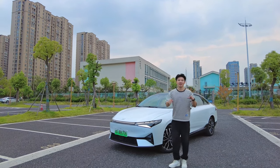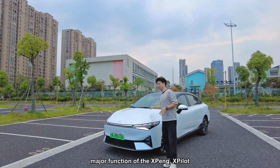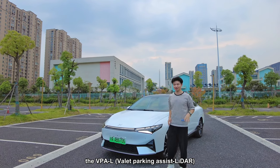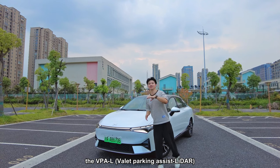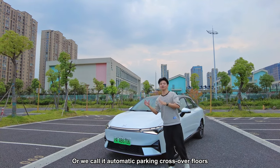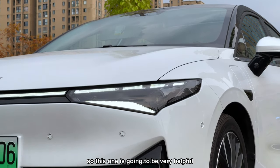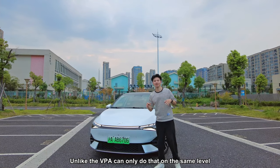Today we will conduct one of the major functions of the Xpeng Xpilot — the VPAL, which means Valet Parking with LiDAR. We call it automatic parking across different floors. There are two LiDAR sensors on the front, so this is going to be very helpful.